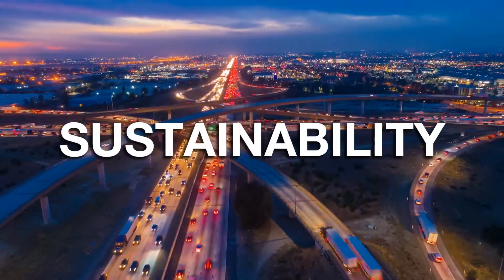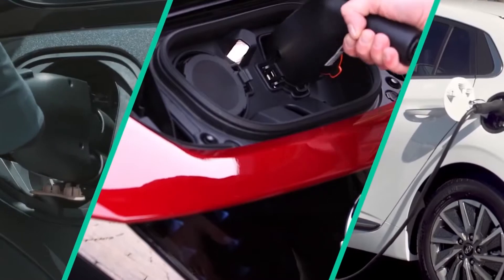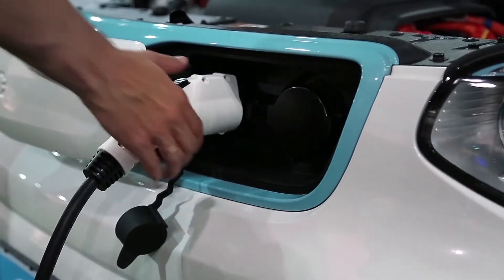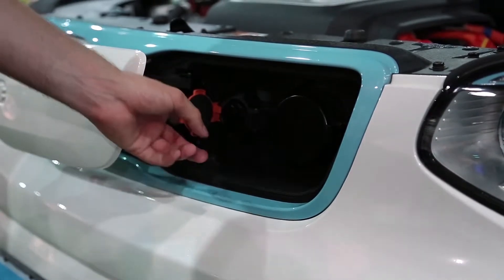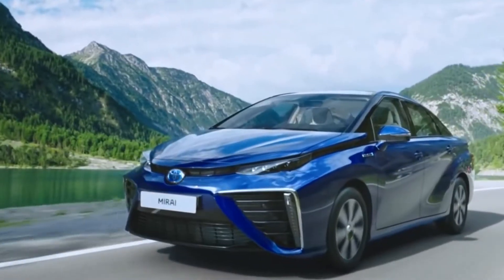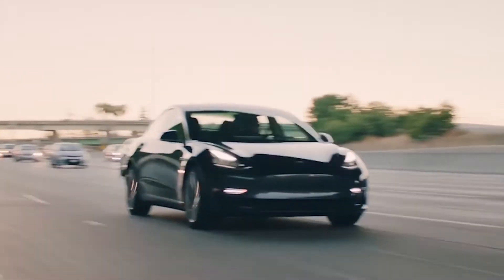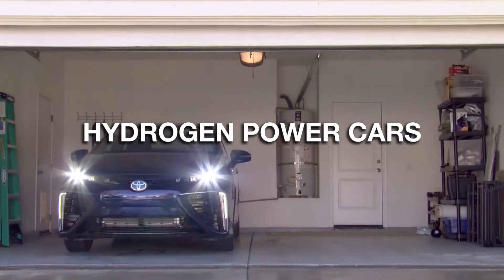Sustainability is becoming more and more important. Sustainable transportation has a large contribution to a greener environment. We all know about electric cars, but what do we know about hydrogen cars? Are hydrogen cars more sustainable? Are they a better alternative in the future? In today's video, we will be comparing hydrogen-powered cars to electric cars.